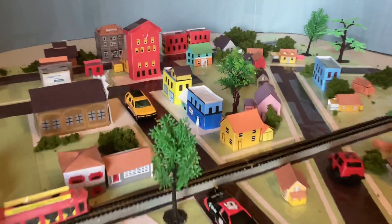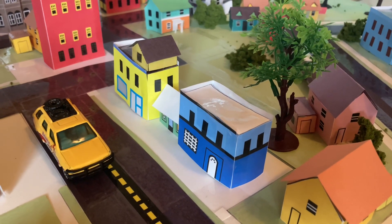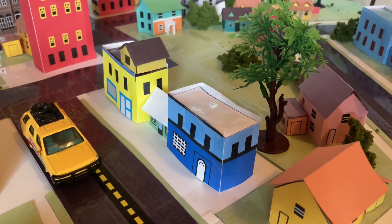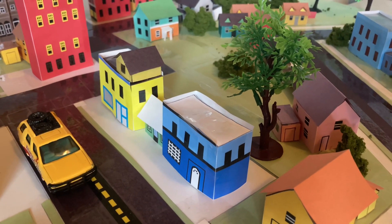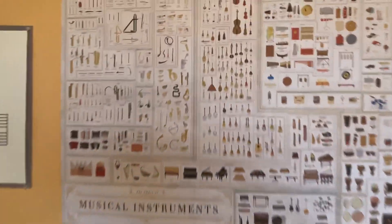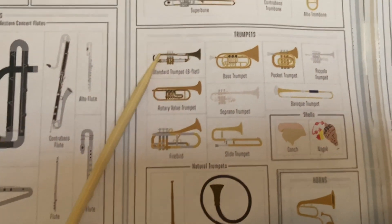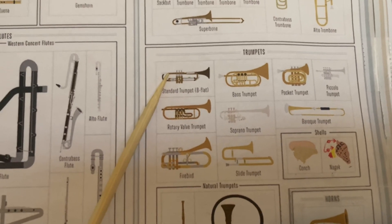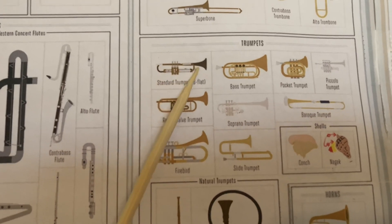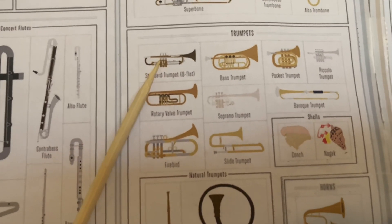Mr. Rogers goes to Joe Negri's music shop to meet Wynton Marsalis, the trumpeter. All together with other musicians, they all played a jazz version of It's You I Like. If you don't know what a trumpet is, I'll show it to you on my musical instrument chart. This instrument right here is the standard trumpet, which is a B-flat. Trumpets are made of brass with three valve keys ending in a flared bell. So that's the standard trumpet I want to show to you.